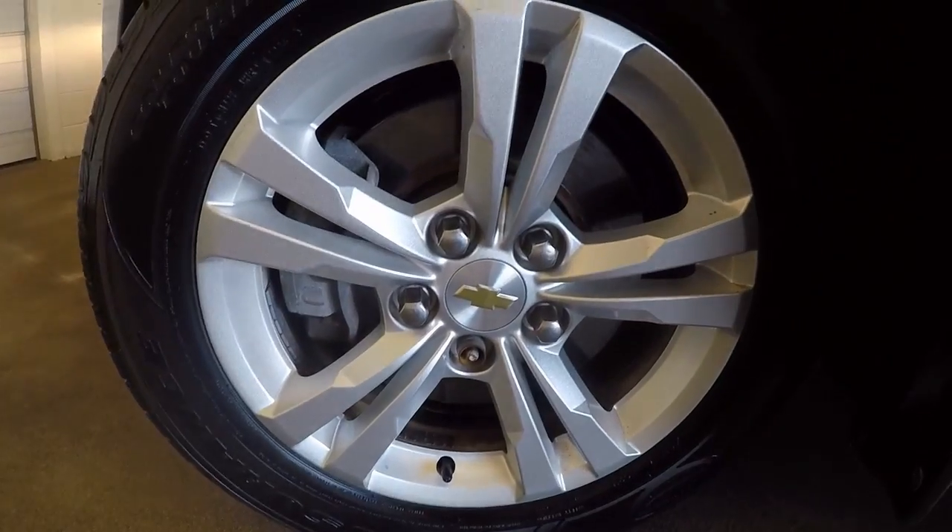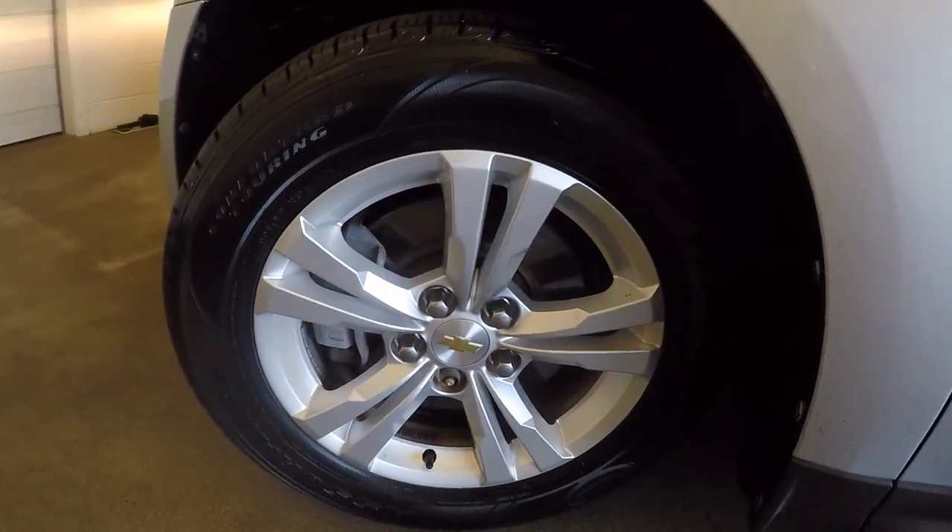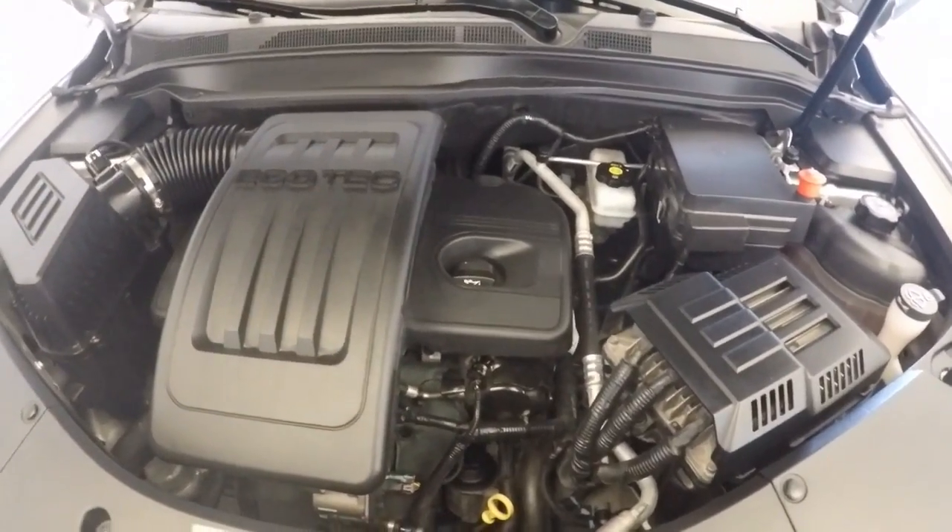Check the wheel. Each wheel has a wheel lock on it, so that way you don't have to worry about somebody trying to steal your wheels.